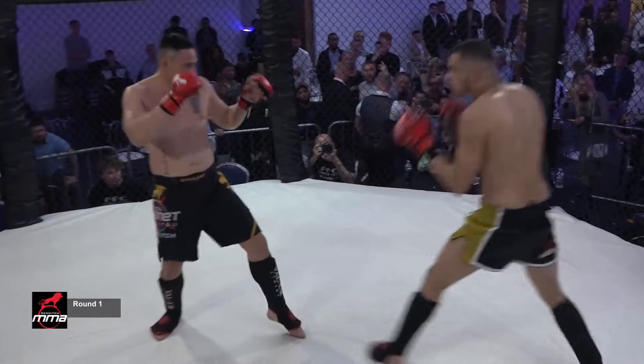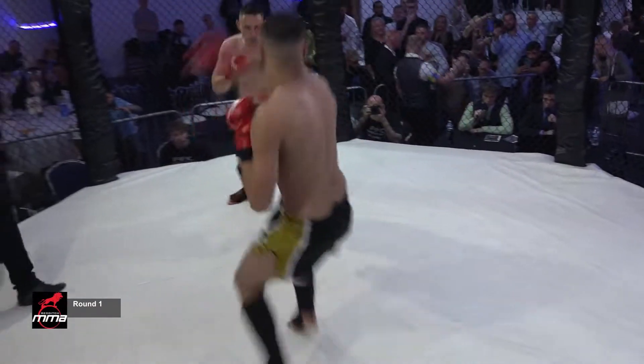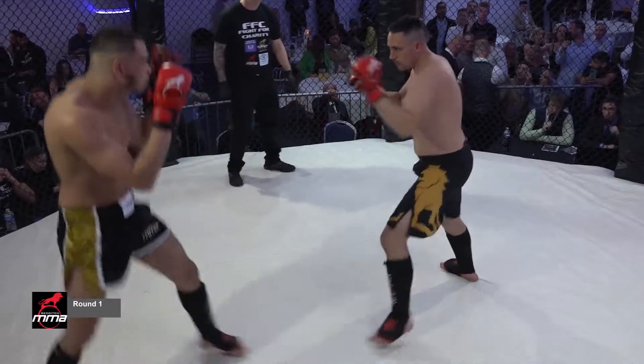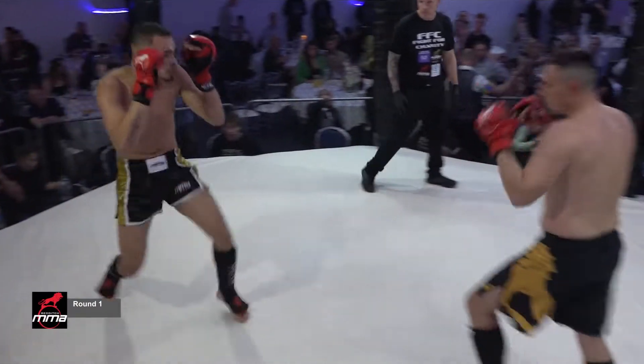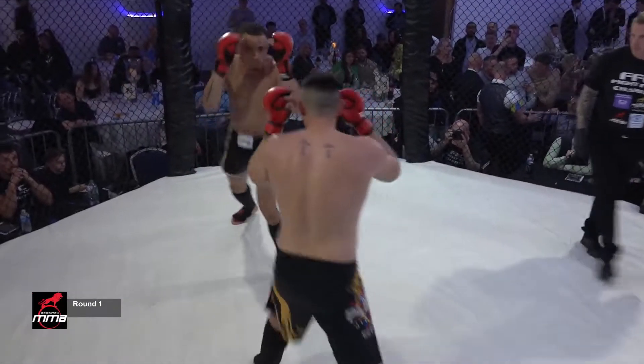We've seen a lot of fights open up with some strong leg kicks tonight, a lot of fighters favouring to use that as their primary weapon. Yeah, it makes sense — it's a great way to open an exchange. It's your longest weapon, but still got a little bit of power behind it, and you can use it as a platform to work into some combinations.